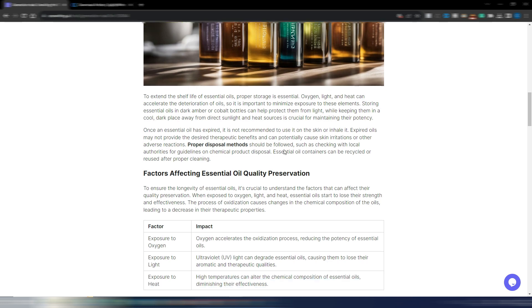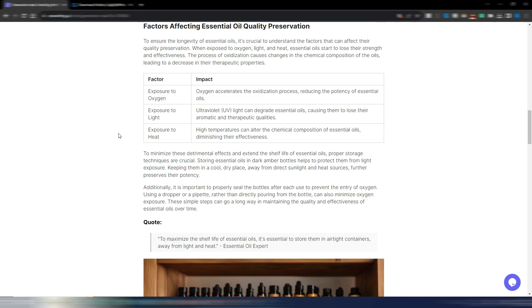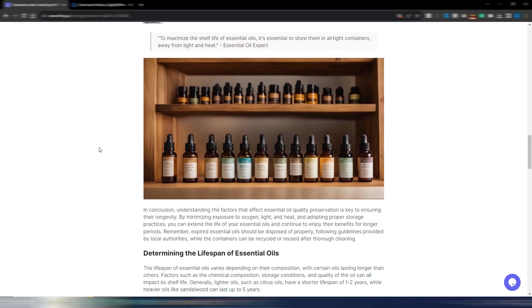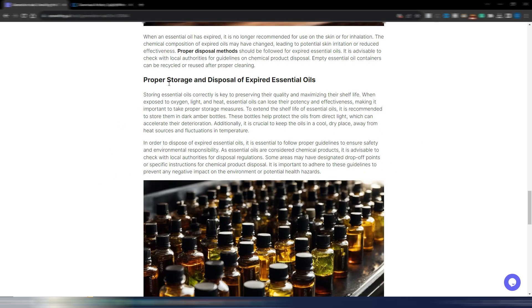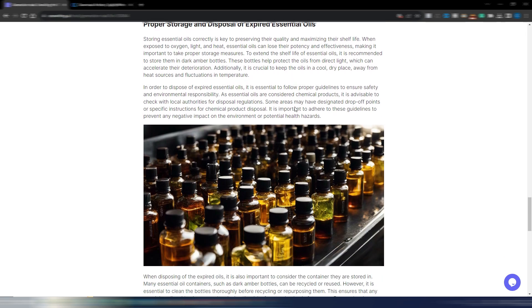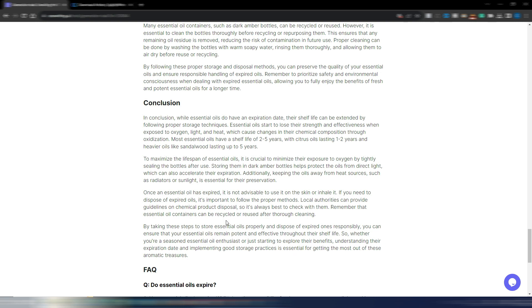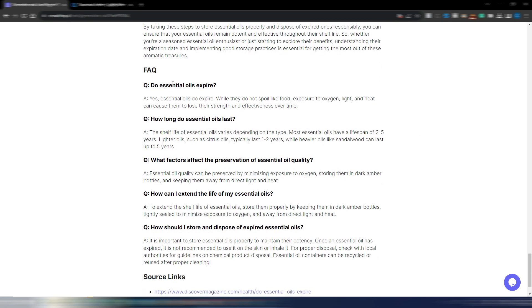The images are high quality — this is optimal quality, not high quality, yet they look really good. I have bold words throughout the article, a section on 'Factors Affecting Essential Oil Quality Preservation' with a table, a quote, and another high-quality AI image. Then 'Determining the Lifespan of Essential Oils' with another image, followed by 'Proper Storage and Disposal of Expired Essential Oils.'